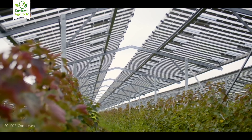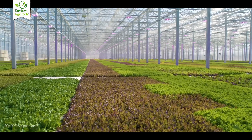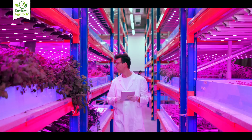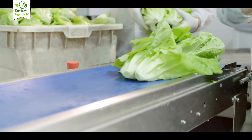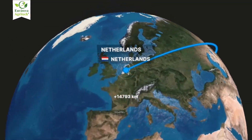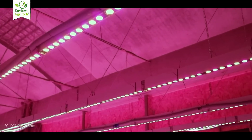Hydroponics is dominating urban vertical farming, controlled environment agriculture, and commercial leafy green production in cities like Dubai, New York, and Singapore. Aquaponics, on the other hand, is gaining traction in educational setups, eco-villages, homesteads, and sustainability-focused farms. Countries like Australia, the Netherlands, and the US are investing in aquaponics as a climate-resilient model for future food systems.